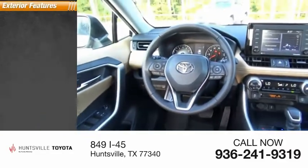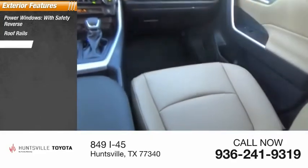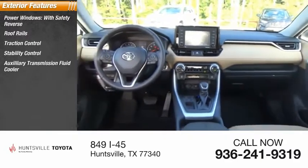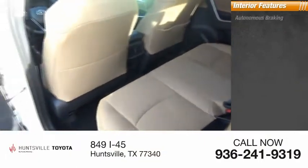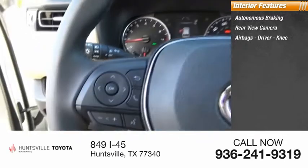Here are some of this vehicle's great options: power windows with safety reverse, roof rails, traction control, stability control, auxiliary transmission fluid cooler, fog lights, power brakes, braking assist. Inside you'll find autonomous braking, rear view camera, airbags, and driver knee audio.